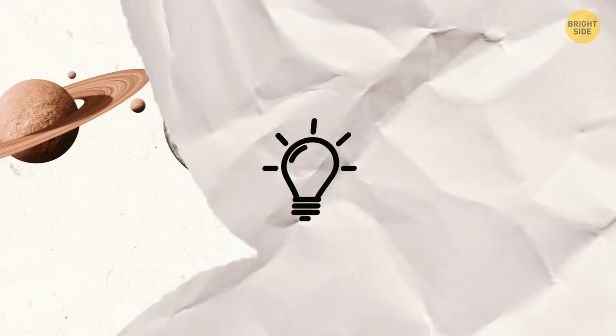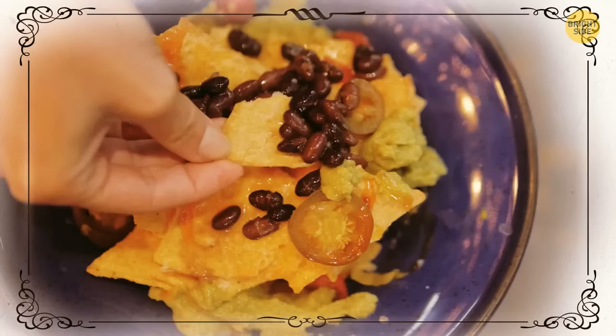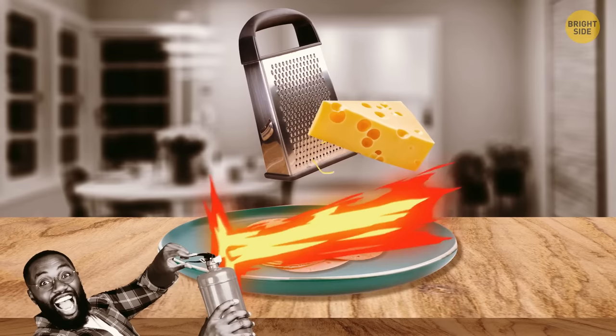Nachos aren't some ancient Mexican food — they were invented less than 100 years ago. Ignacio Anaya, nicknamed Nacho, is said to have created this dish in the 1940s. A regular customer got really hungry and asked if he could bring her and her friends something different. He improvised using available ingredients — he put some tortillas, grated loads of cheese on top, heated the dish from above, and added jalapeño peppers to make it more savory. When asked what the unusual snack was called, he didn't think long and said the name was "Nacho Special."